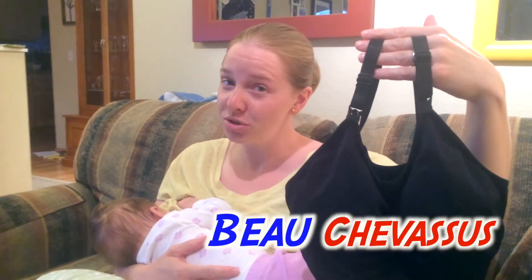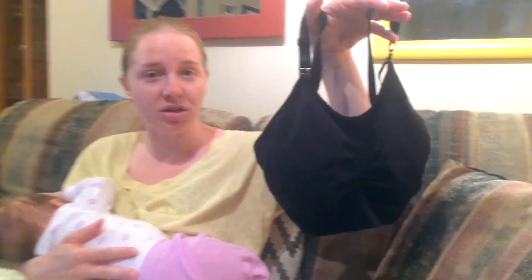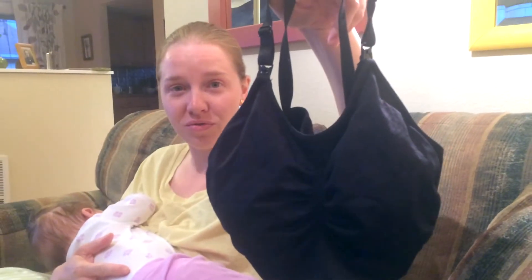Hello, my name is Liz Shevasu. I'm filling in for my husband Beau Shevasu. This is our little daughter and I'm going to be reviewing the Ekauer maternity nursing bra for you. This is one of my absolute favorites.